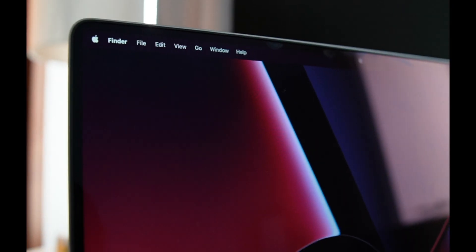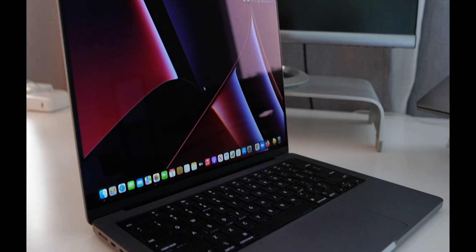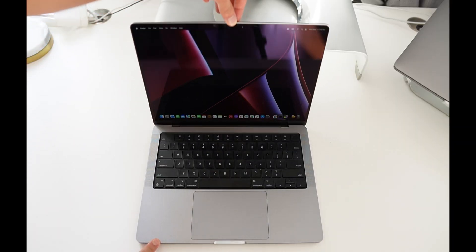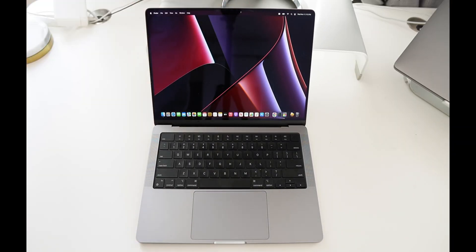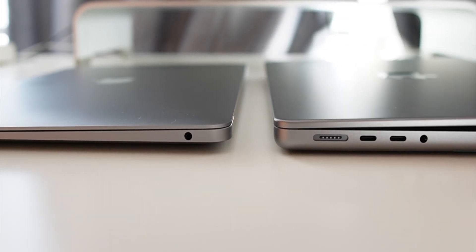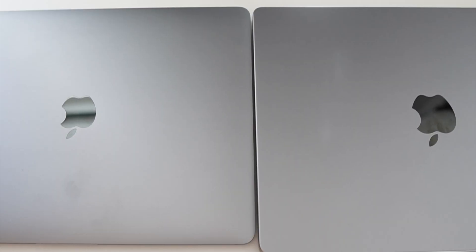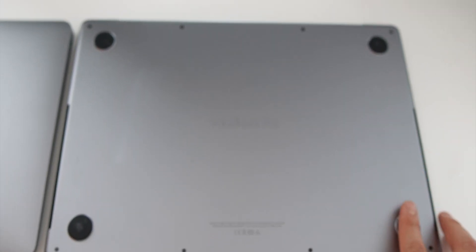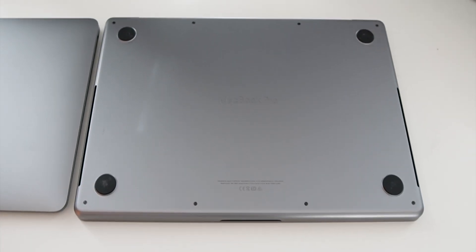Let's start off with the new MacBook Pro's design. It is definitely a lot chunkier, beefier, and heavier than the old MacBook Pro — and especially compared to the Air, it's a lot thicker. The bottom half of the MacBook Pro is almost as thick as the entire thickness of the MacBook Air. The Apple logo at the top is slightly larger, and it says MacBook Pro at the bottom. The rubberized pads on each of the corners are a lot bigger and feel sturdier.